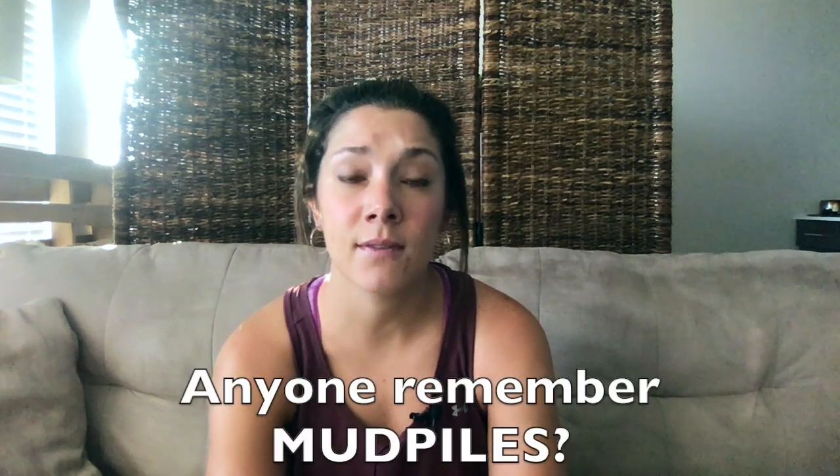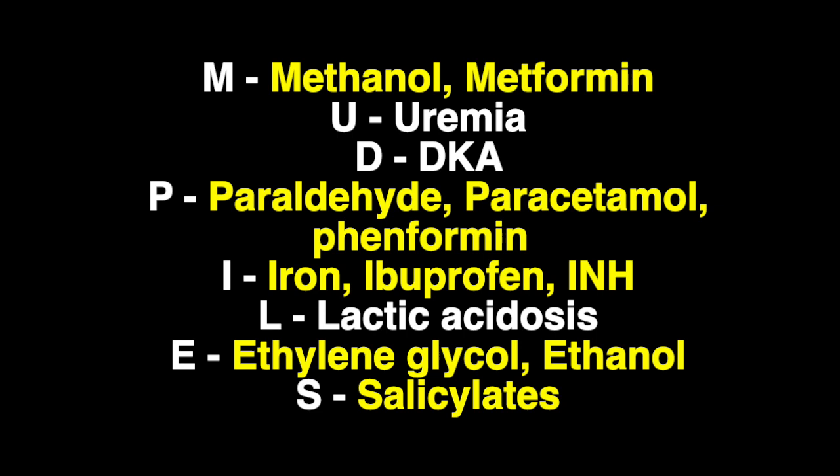Get a blood gas to look at any anion gap or pH abnormalities — an anion gap metabolic acidosis gives a good clue to what the patient may have ingested. The mnemonic MUD PILES covers causes of anion gap metabolic acidosis, many of which include ingestions: M for methanol or metformin, U for uremia, D for diabetic ketoacidosis, P for paraldehyde or paracetamol (acetaminophen), I for iron, ibuprofen, or isoniazid (the TB drug), L for lactic acidosis, E for ethylene glycol or ethanol, and S for salicylates.